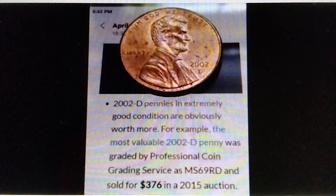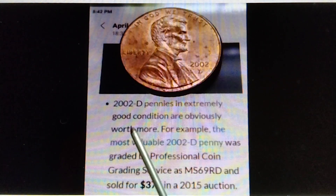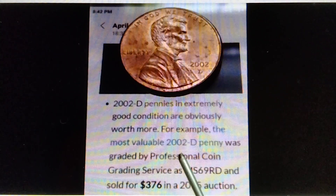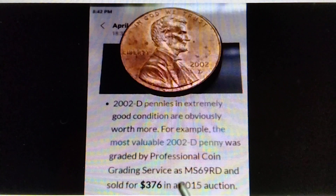Moving on to year 2002D Lincoln penny. Here we go. Pennies in extremely good condition are obviously worth more. For example, the most valuable 2002D penny was graded by Professional Coin Grading Service as MS69RD and sold for $376 in a 2015 auction. So the 2002D penny graded MS69RD is already worth $376.